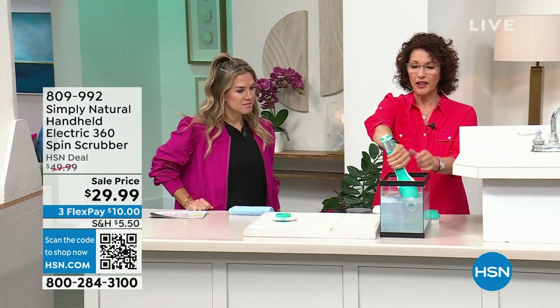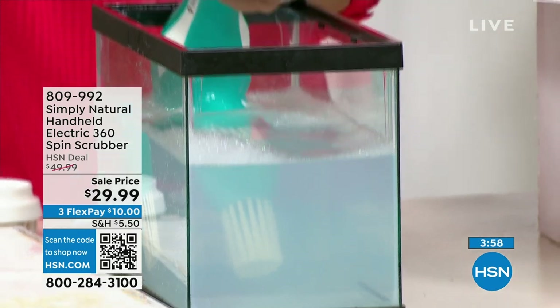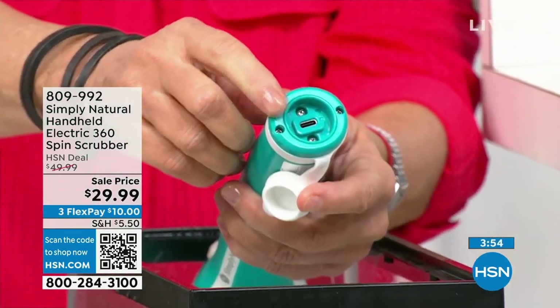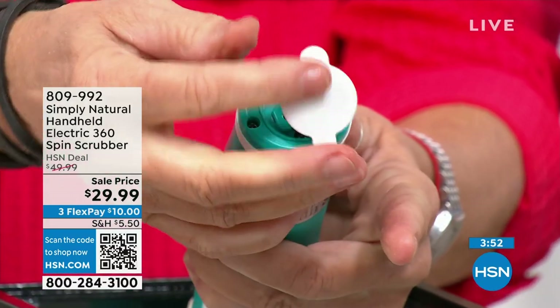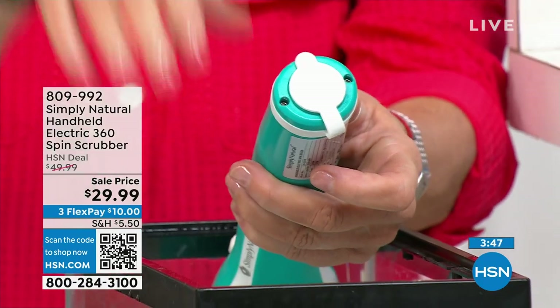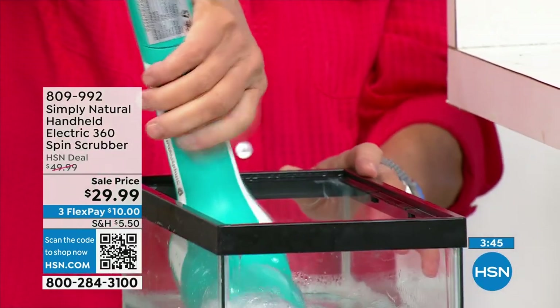If you'll notice here, this is where you're going to plug it in — that's how you're going to charge it. And what's nice is that once you're finished, it's just like plugging up your tub — so you can just put the whole thing in water if you want to.